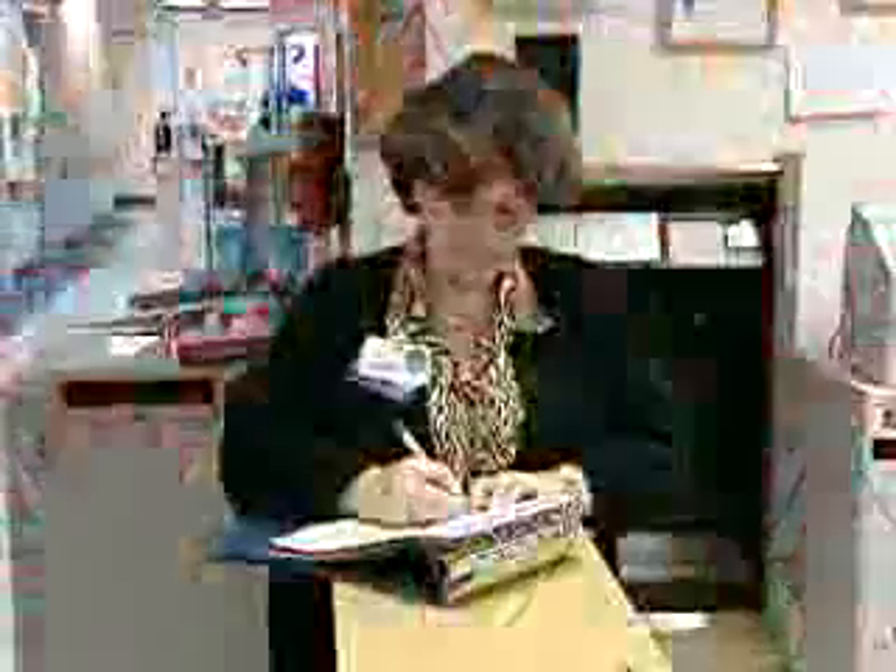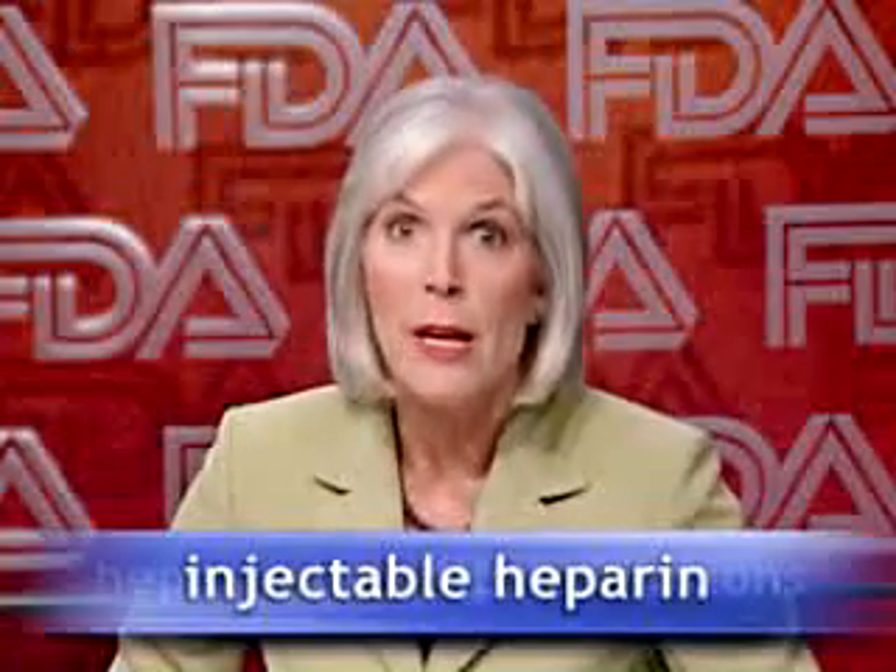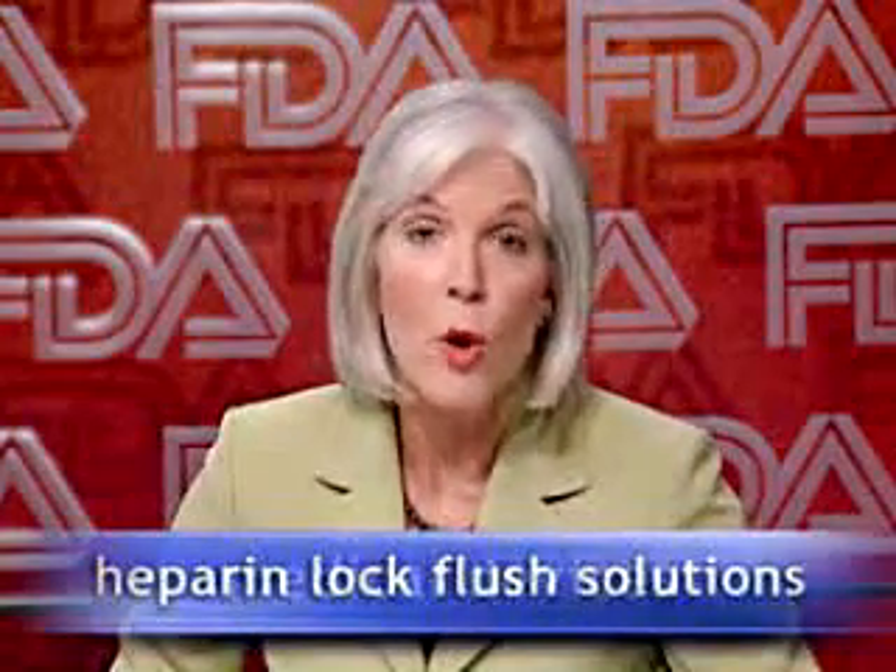Here's what FDA is asking health professionals and facilities to do. First, report adverse reactions associated with any drug or device that contains heparin. Since we're continuing to actively monitor the situation, it's essential that we learn about new events as soon as possible. You can find out more about what to report and how to report through a link at our website. We're focusing on events involving injectable heparin, heparin lock-flush solutions, or medical devices that contain heparin.